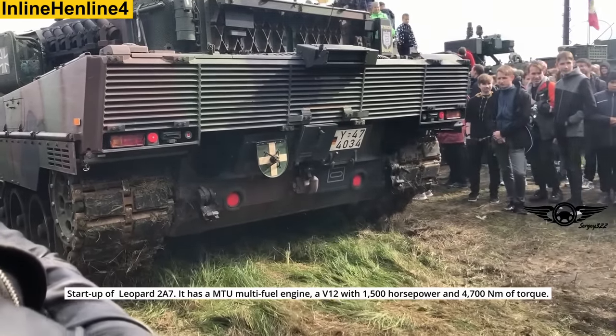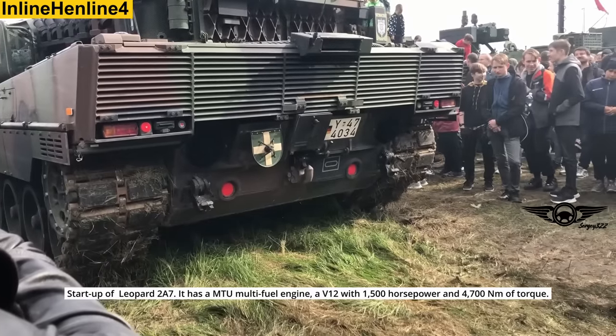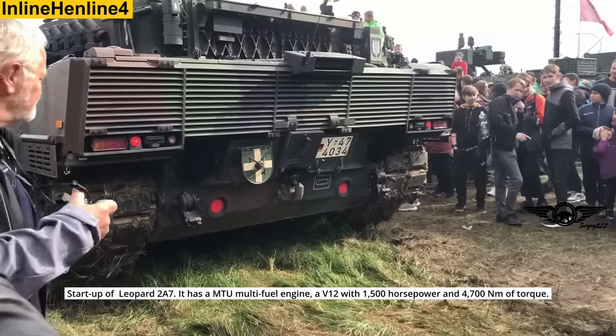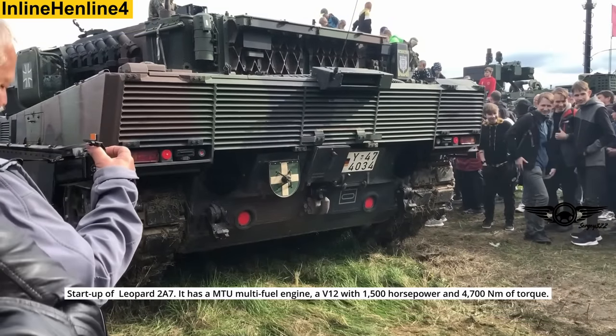Startup of a Leopard 2A7. It has a MTU multi-fuel engine with a V12, 1,500 horsepower, and 4,700 Nm of torque.